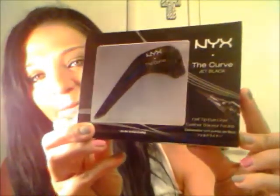The last thing I got at Ulta myself was the MYX Curve Eyeliner in jet black. It's supposed to make applying eyeliner really easy. It was $14 — a little pricey for an eyeliner, but I really wanted to try it out.